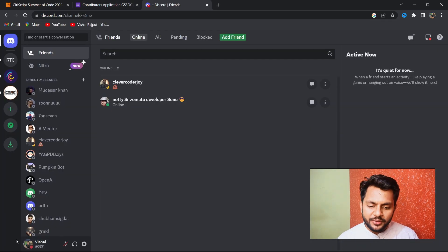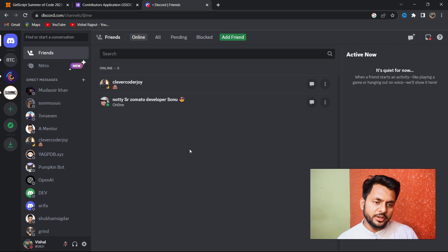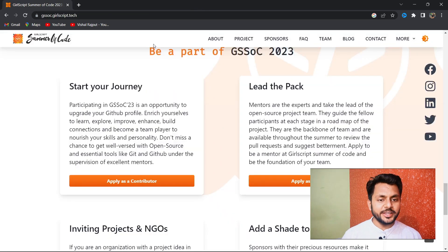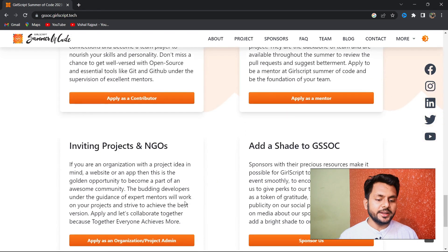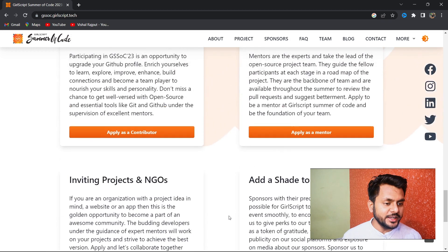Your Discord username includes your name followed by a hashtag and some digits, visible at the bottom left of the Discord app. Make sure to provide the complete username. Since this is an open program, contributors are generally shortlisted, but mentors and project admins have a stricter selection criteria.